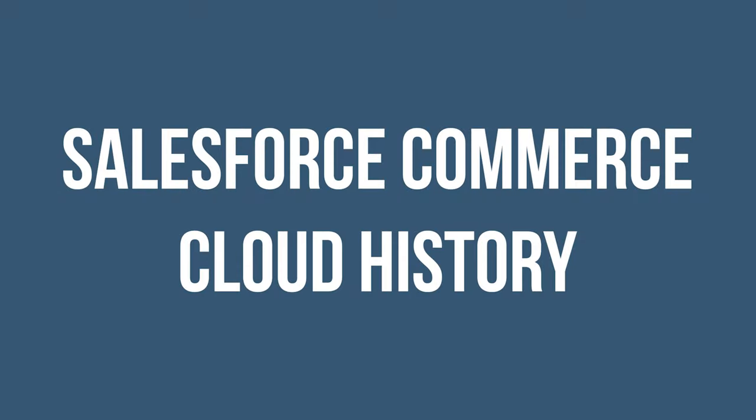I think the word "leading" is probably required by law on these marketing descriptions. Regardless, not an overly helpful description, so let's break it down more, and we'll start with a brief history of the platform.